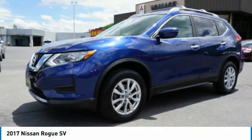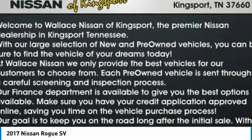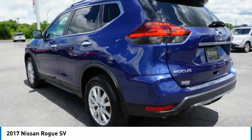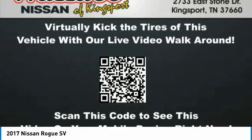The 2017 Rogue. The stylish Rogue gets 27 miles per gallon and still boasts nearly 58 cubic feet of cargo space. With a five-star side impact safety rating and confident handling, the Rogue is more than you expect and everything you deserve.